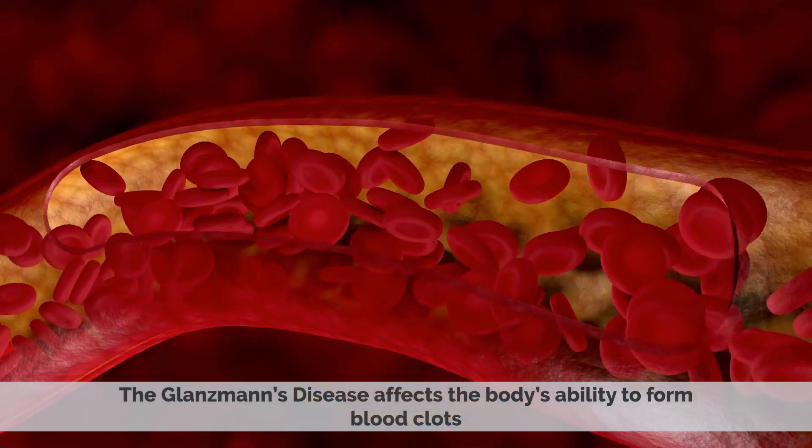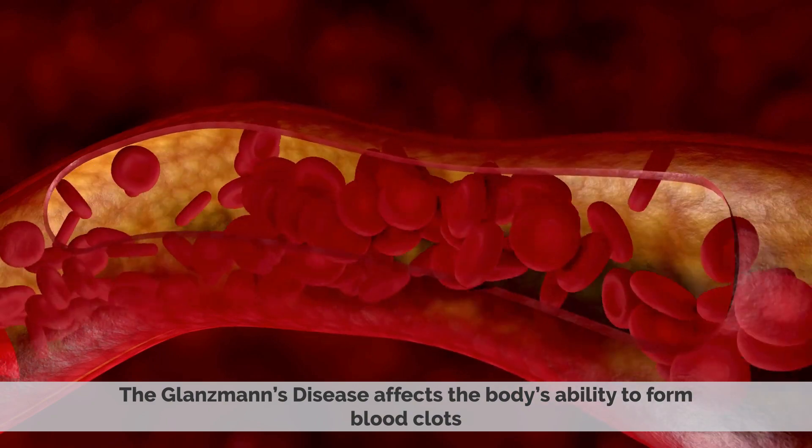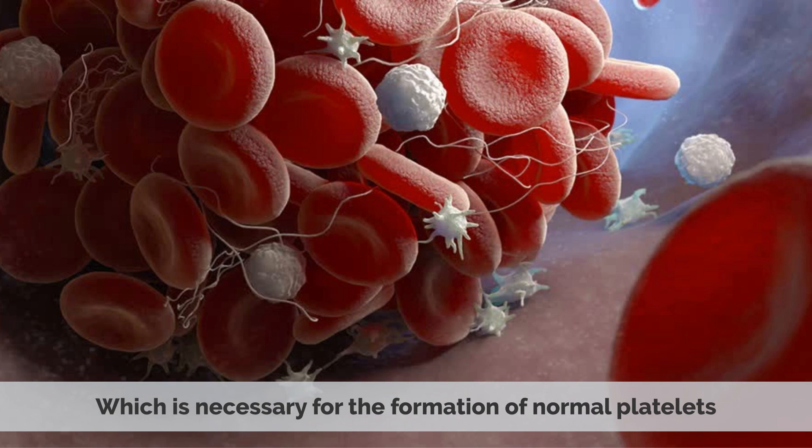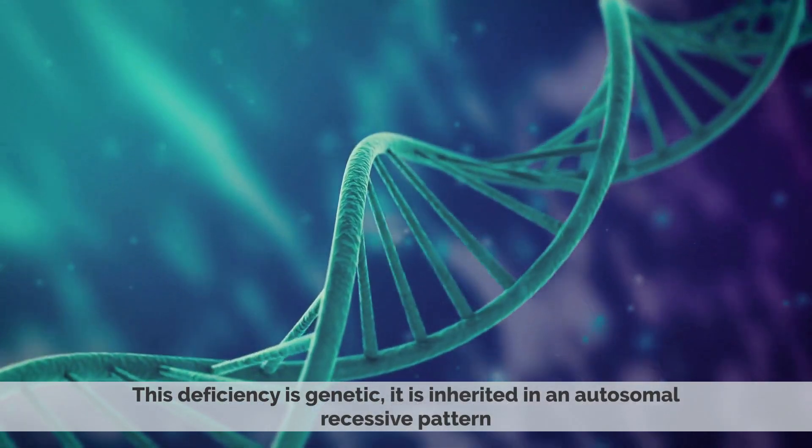Glanzmann's disease affects the body's ability to form blood clots. This is caused by a deficiency in a specific protein called the platelet glycoprotein 2b3a complex, which is necessary for the formation of normal platelets. This deficiency is genetic.